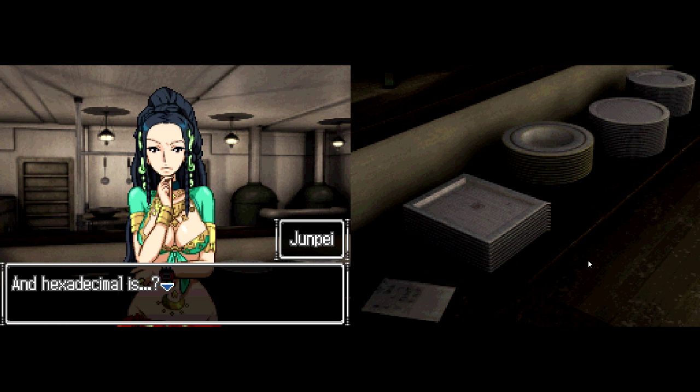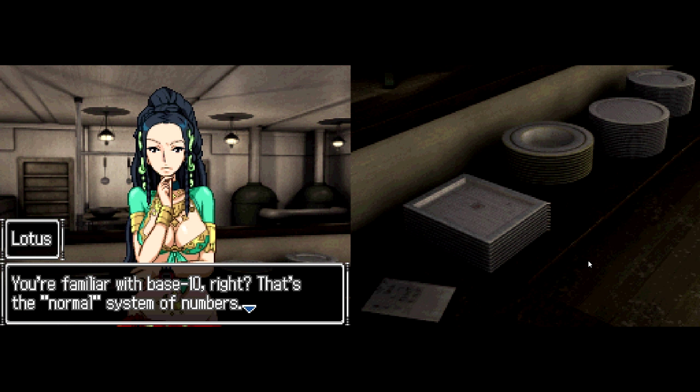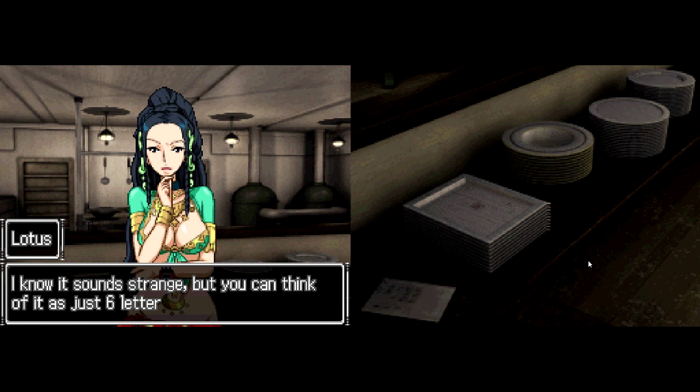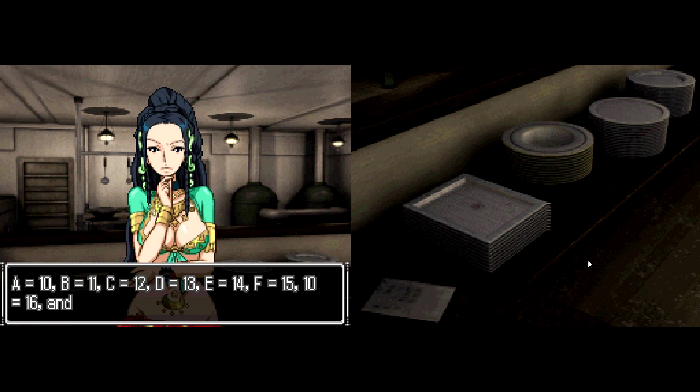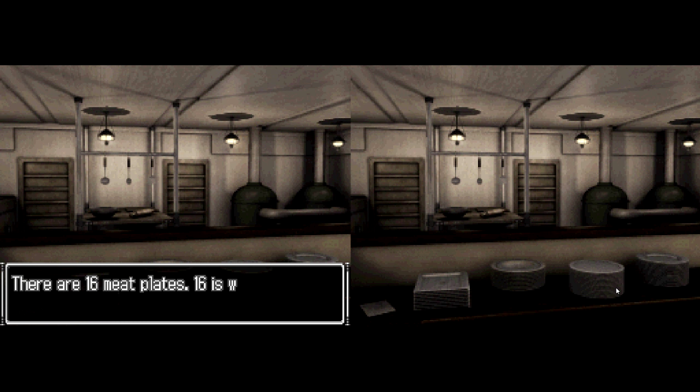The hexadecimal number system goes 8, 9, A, B, C, D, E, F, 10, 11... You're familiar with base 10, right? That's the normal number system. In hexadecimal: A is 10, B is 11, C is 12, D is 13, E is 14, F is 15 — and then 10 becomes 16 in base 10. You can think of it as 6 letters added on to the normal number system after 9. So where it says 'Seafood Dish F,' that means 15 — and 16 is written as 10 in hexadecimal. That is nuts! This is your first hexadecimal puzzle in this game.